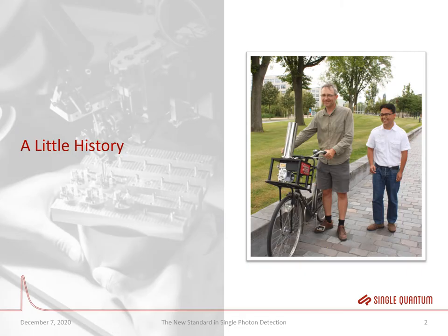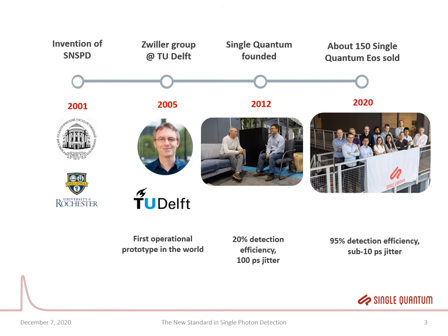I would like to start my presentation with a little history of Single Quantum. Here on the right side you can see a picture taken in 2016 where the two co-founders, Professor Wells Willer and Sander Dorenbos, tried in Dutch style to deliver an SNSPD system with a bicycle. After this humorous introduction I would like to focus on the timeline of the development of SNSPDs and the growth path of Single Quantum.